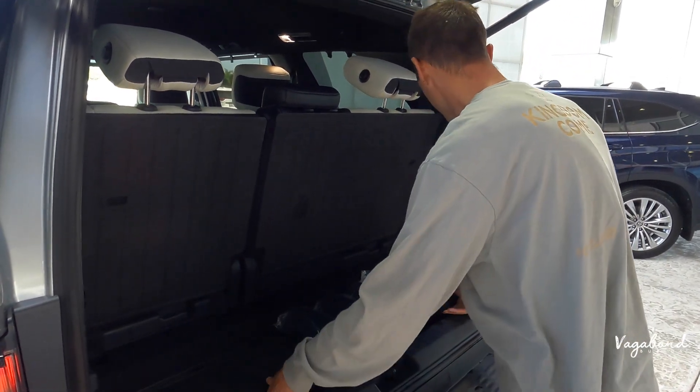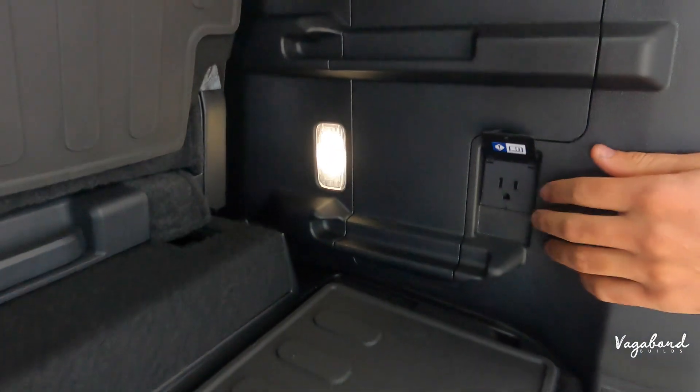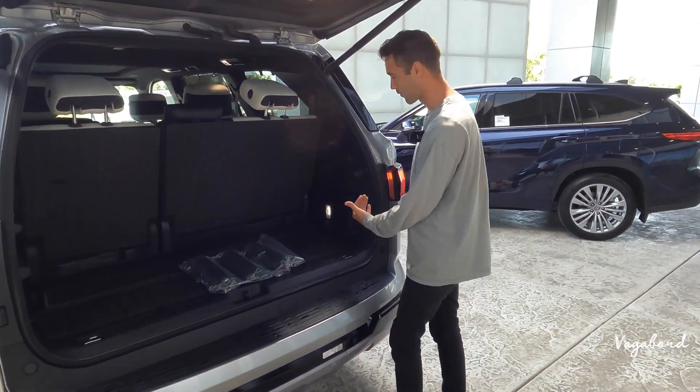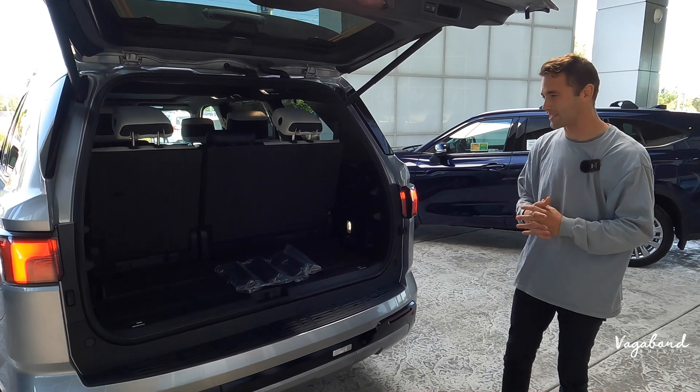You have a 120-volt inverter. If you want to bring an air fryer, hair straightener — whatever you want — maybe you just want to camp with an air fryer. The LED premium lighting system inside the car is beautiful.